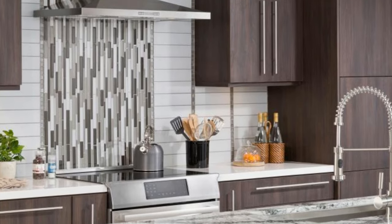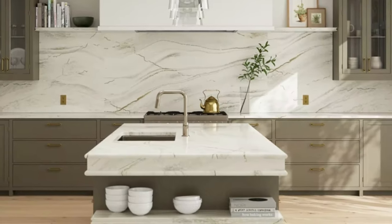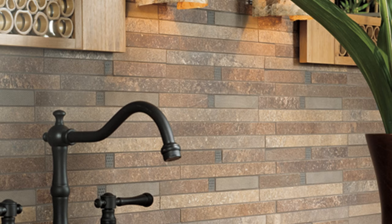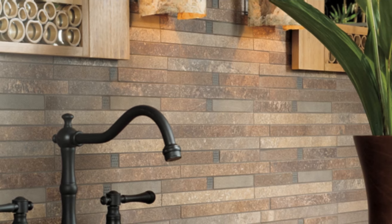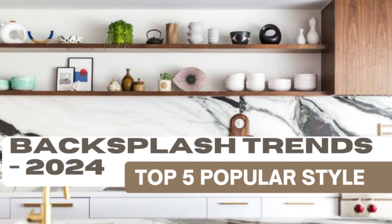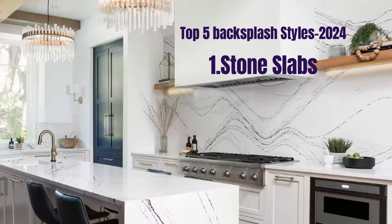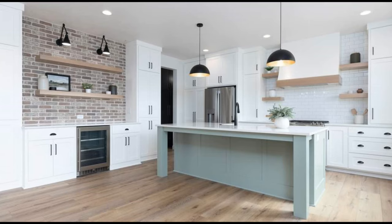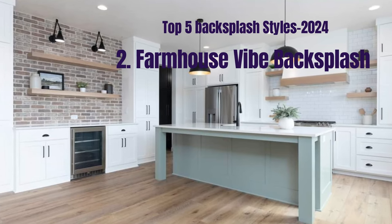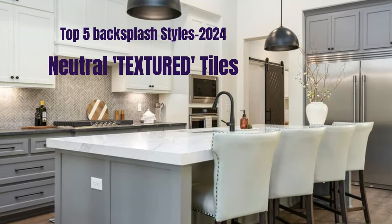When it comes to remodeling a kitchen, a backsplash is one of the most critical decisions which affect the overall look. If you are renovating your kitchen and looking for the latest trends and styles in kitchen backsplashes, this video is going to help you in choosing the perfect backsplash style that fits your needs. The options are endless when selecting a new backsplash for your kitchen space. Individual preferences play a significant role in design choices. It's always a good idea to choose a backsplash that not only aligns with current trends but also reflects your personal style and preference.